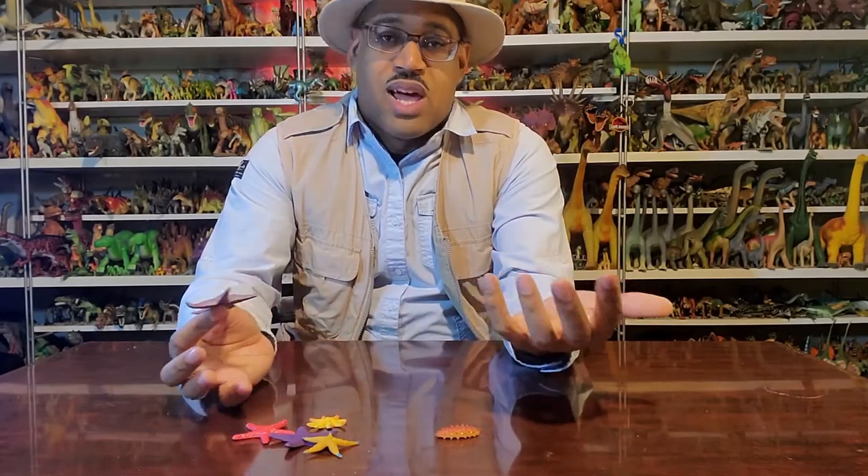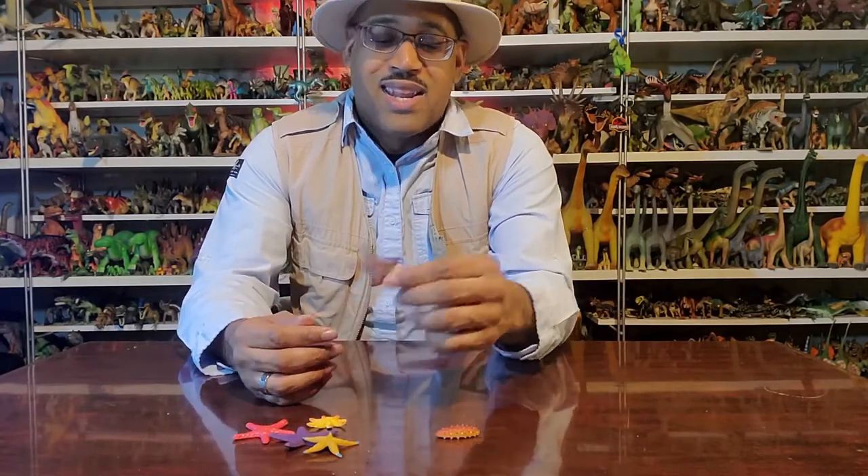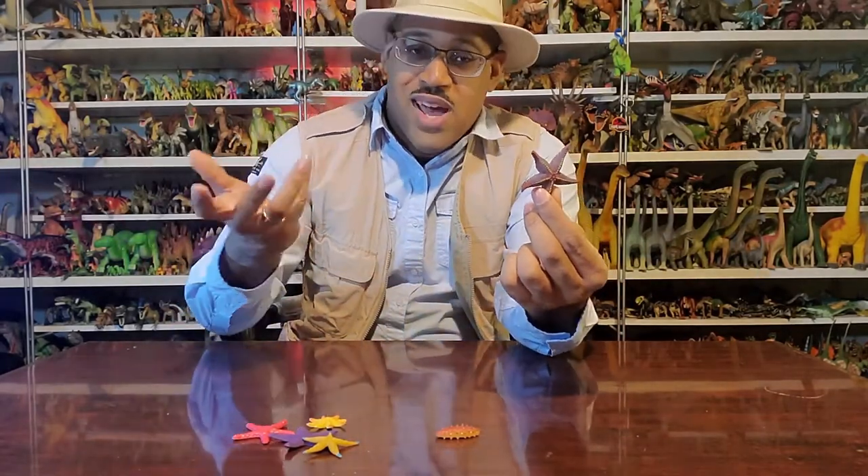I asked professors of biology in college how these things are even animals and are alive. They said we don't know — they're just defined that way based on characteristics. But this is weird. It takes in ocean water and moves around.